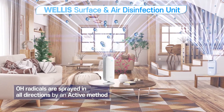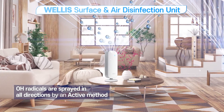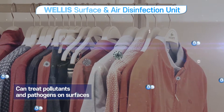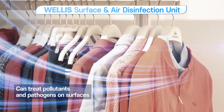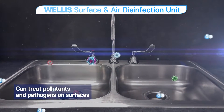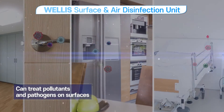In addition, by using an active method, the OH radicals are sprayed in all directions to eliminate the pollutants and pathogens in the air as well as on the surfaces of clothes, furniture, and metals. The COVID-19 virus survives longer on hard surfaces such as metals, so it's very important to eliminate them.